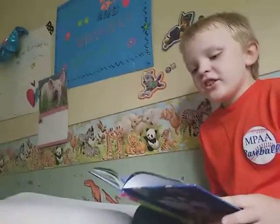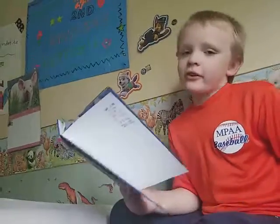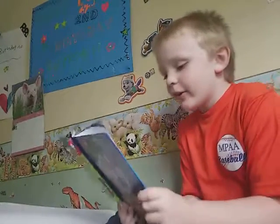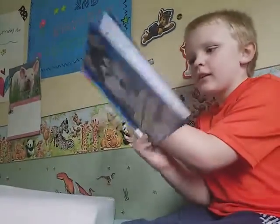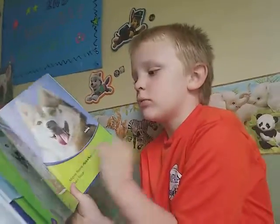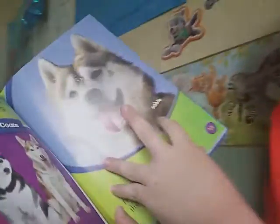'Their fur is usually white with gray, black, or red colorings. Some have agouti or sable coloring.' So here are some Siberian Husky coats: gray, black, and red. The black one looks really cool. 'They have masks across their face.' Right here it says 'sable.'